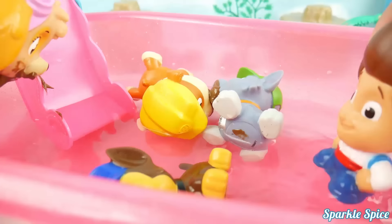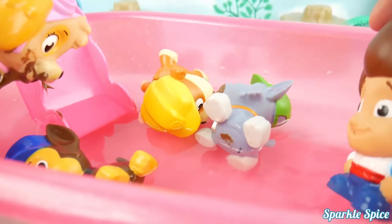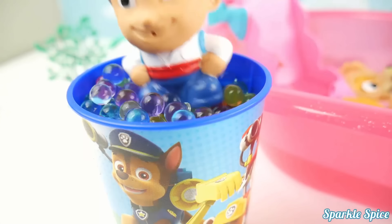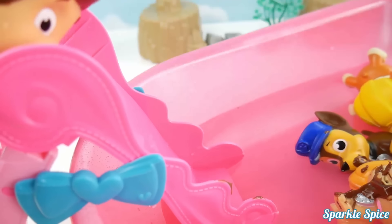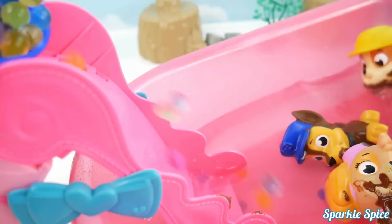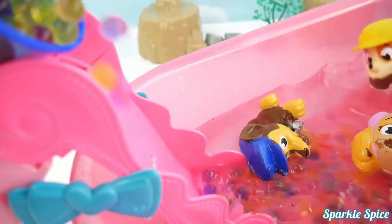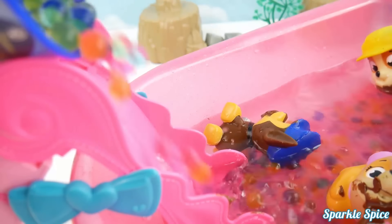Hey guys, want to get some Orbeez in this pool? Yay! I'll go get them! Here they are, I'm gonna throw them down the slide! Wow, they're really squishy! Here come the Orbeez guys! Look at these Orbeez go, they're so cool! It feels funny on my toes in the water! Oh, they're bouncing everywhere!